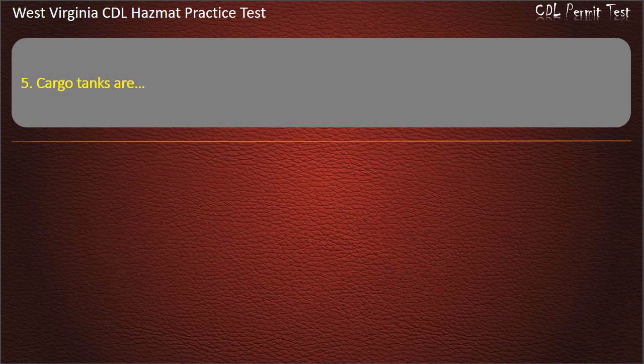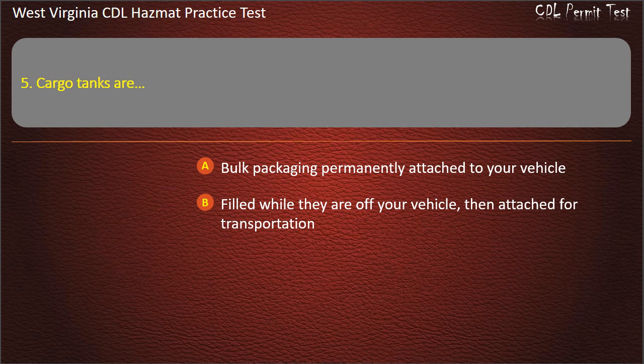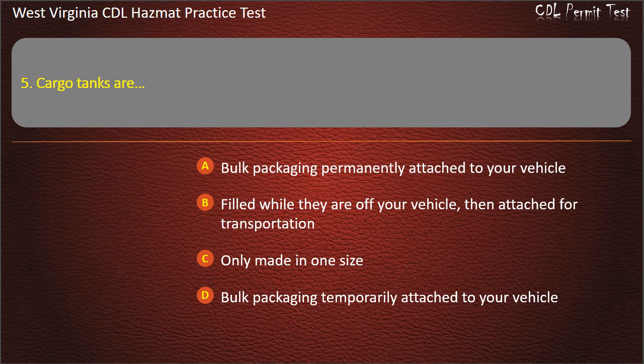Question 5. Cargo tanks are: Bulk packaging permanently attached to your vehicle. Filled while they are off your vehicle, then attached for transportation. Only made in one size. Bulk packaging temporarily attached to your vehicle. Answer: Bulk packaging permanently attached to your vehicle.